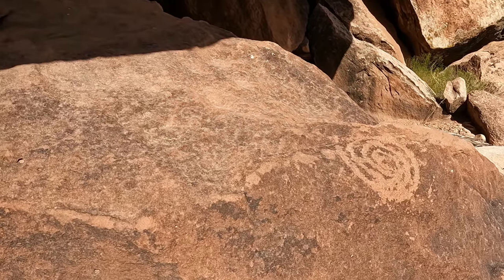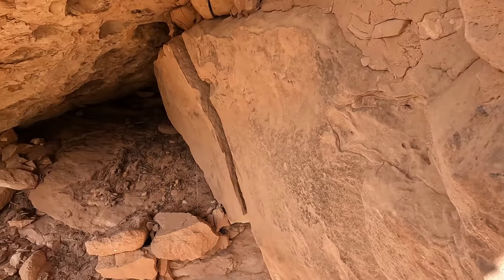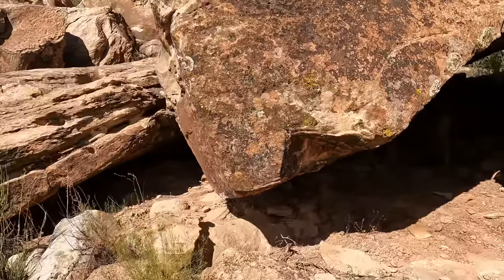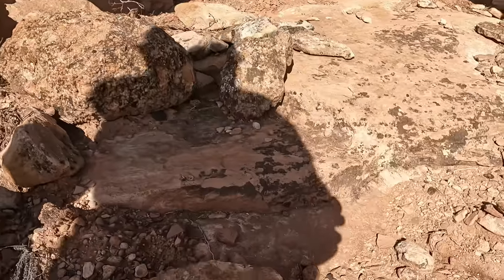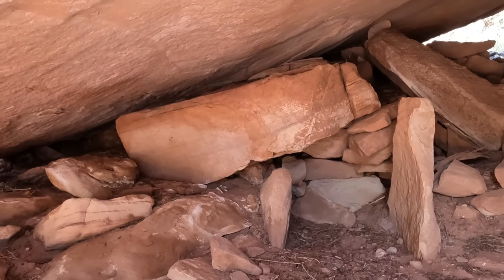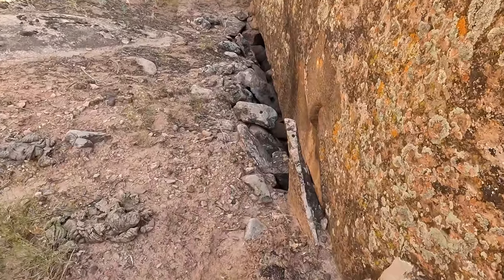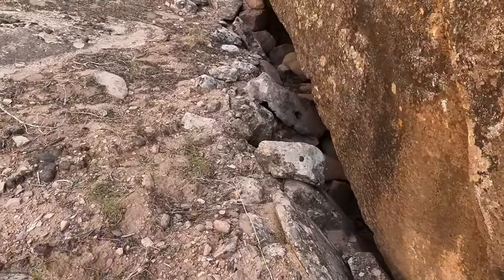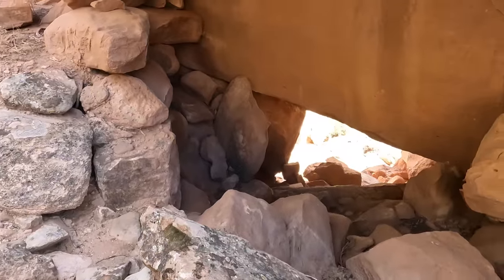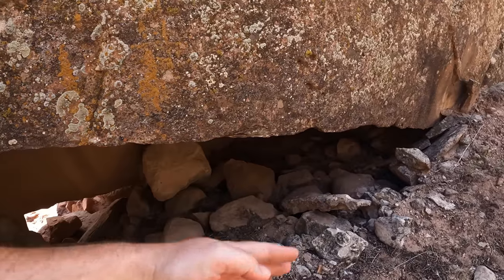Right here on the edge of this boulder is a spiral petroglyph. A lot going on here — there's a granary, there are probably a couple of ruins over here, and then you have this corn cob impression thing. Looks like there are some ruins in this little area. Some potshards too. Look how they put those rocks up there. This is the back side — see how they built this up right here? I imagine this whole back wall was sealed at one time.